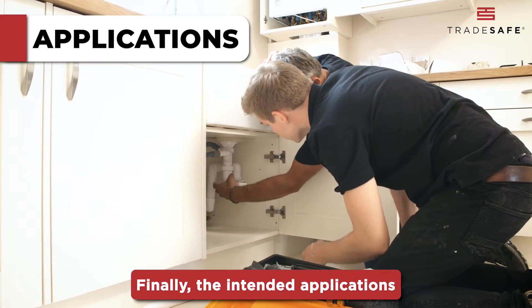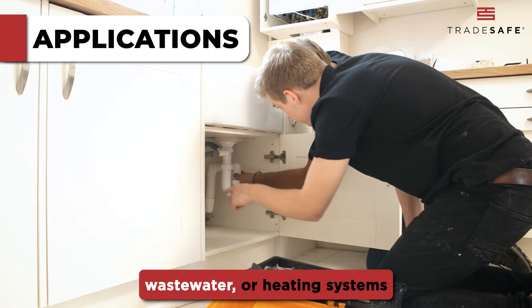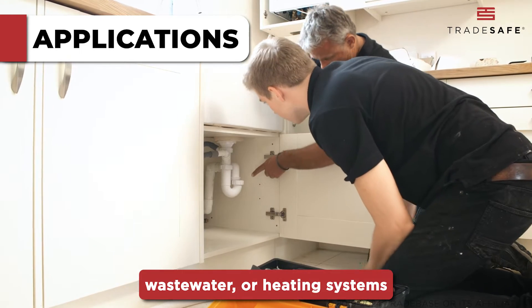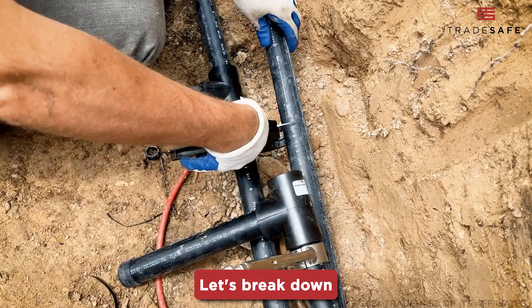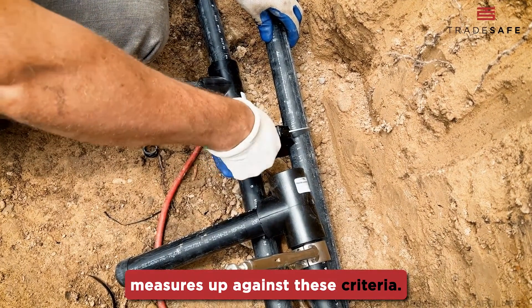Finally, the intended applications — whether for drinking water, wastewater, or heating systems — will guide your choice to ensure compatibility and efficiency. Let's break down how each pipe type measures up against these criteria.